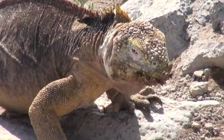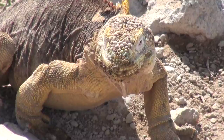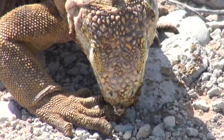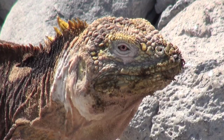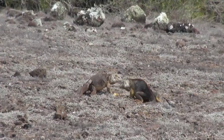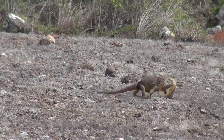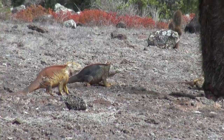Land iguanas reach maturity between 8 and 15 years of age. Males are territorial and will aggressively defend specific areas that typically include more than one female. They feed mainly on low-growing plants and shrubs, as well as fallen fruits and cactus pads. These succulent pads provide them with the moisture they require during long, dry periods. Here is a male and female iguana sharing a cactus pad until the female decides she wants it all for herself. A more aggressive female then steals it and runs off, but a large male sees this going on and decides he wants it all for himself.